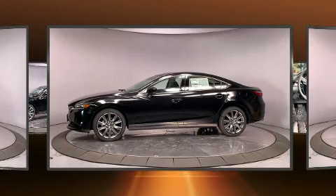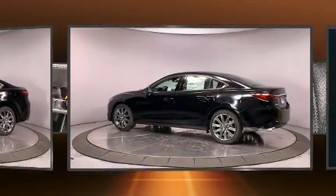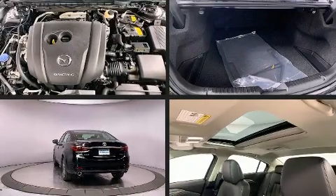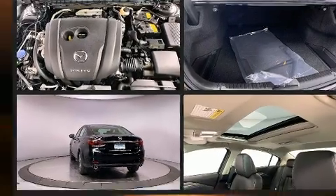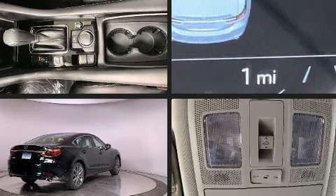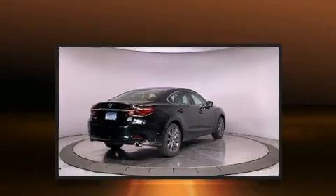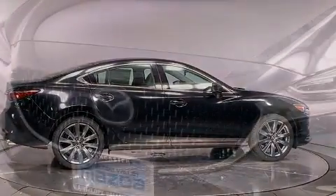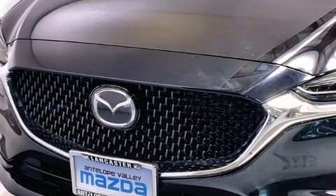Both high fuel economy and flexible performance are assured by the six-speed automatic transmission. Mazda prioritized practicality, efficiency, and style by including front and rear reading lights, heated seats, front dual-zone air conditioning, and one-touch window functionality.